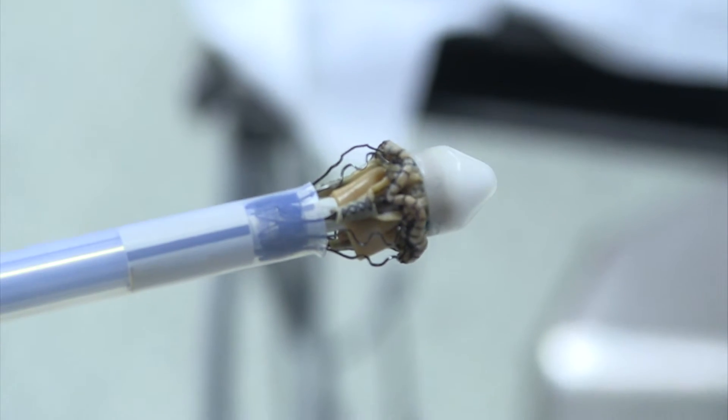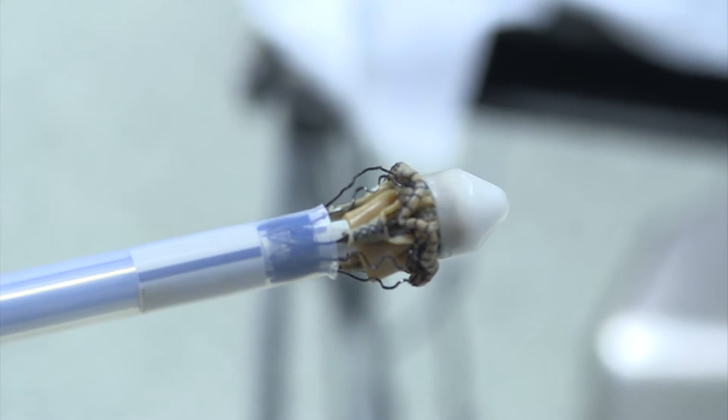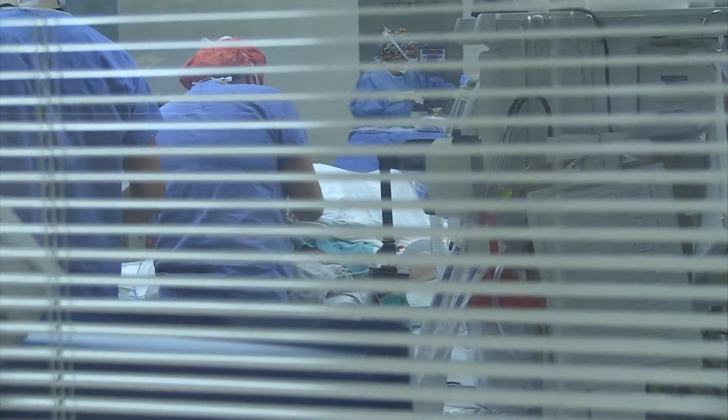The other advantage of sutureless valves is that it allows us to implant these valves through a much smaller opening or approach — what we call minimally invasive surgery.